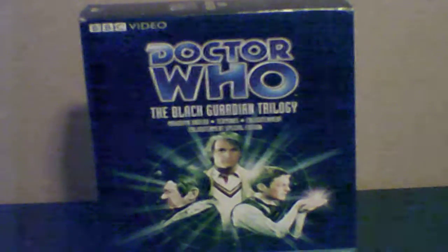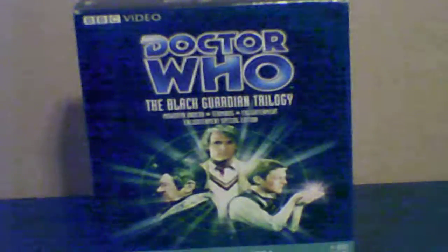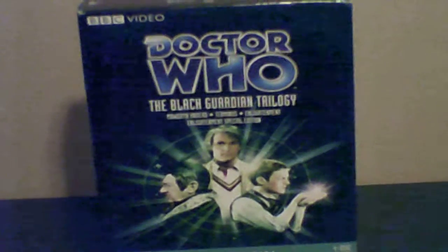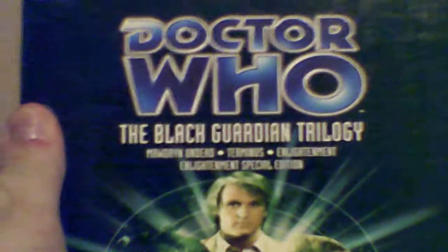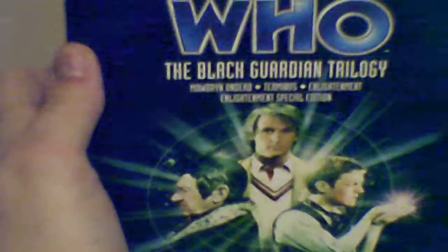Hey YouTubers, this is Michael Stymates here. Today we're about to do the unboxing of the Black Guardian Trilogy box set. There he is - the Black Guardian. He looks very stupid in this film. He is the main villain.